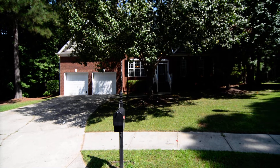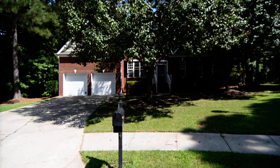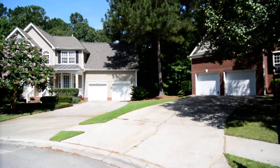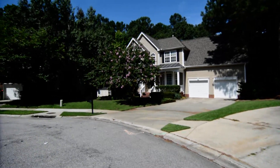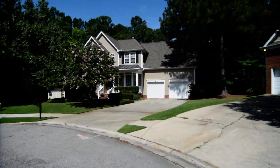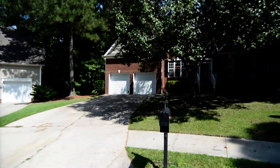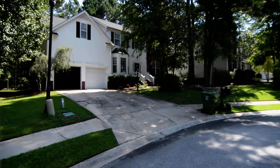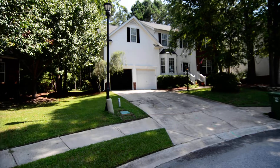Welcome to 6 Back Bay Court. This beautiful four bedroom, two and a half bath home features a two car garage and wooded backyard with a deck. It's located in the Magnolia Bluff neighborhood in Lake Carolina in Northeast Columbia.